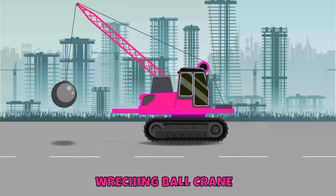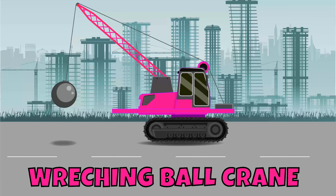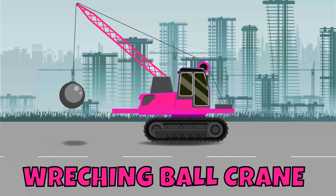Wrecking ball crane! A wrecking ball crane is a powerful construction crane that features a large, heavy ball pulled by a cable, which is used to swing and strike structures.